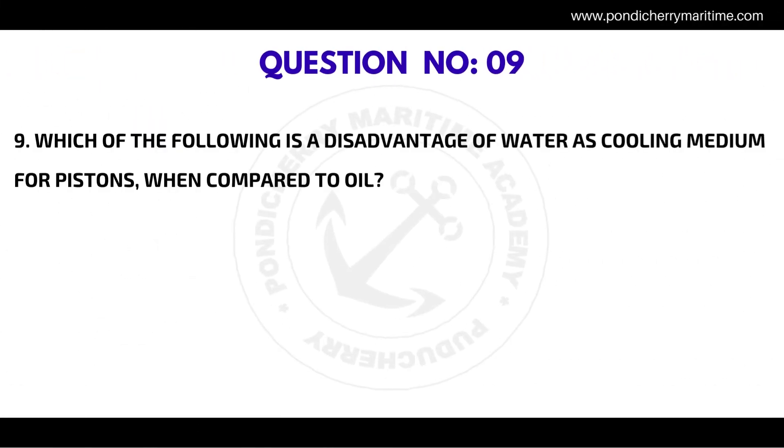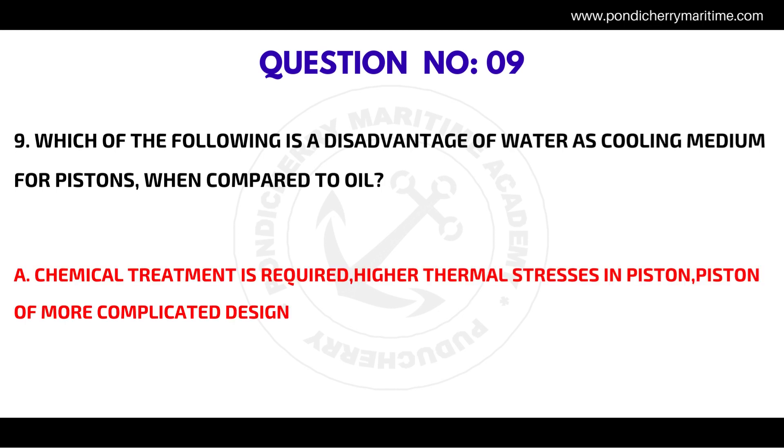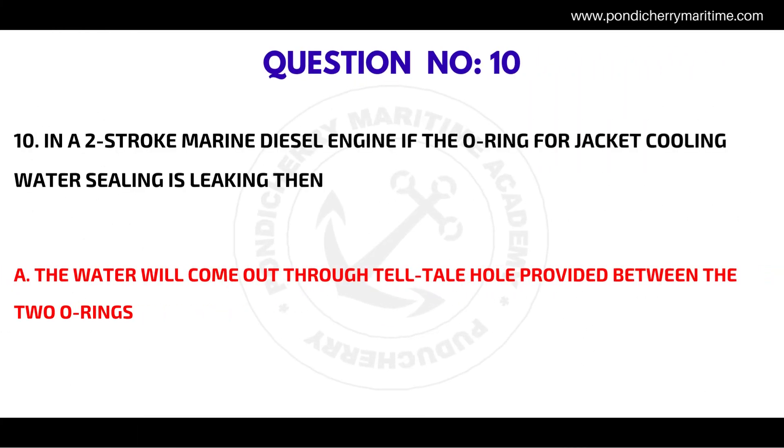Question number nine: which of the following is a disadvantage of water as a cooling medium for pistons when compared to oil? The correct answer is chemical treatment is required, higher thermal stresses in piston, and piston of more complicated design.